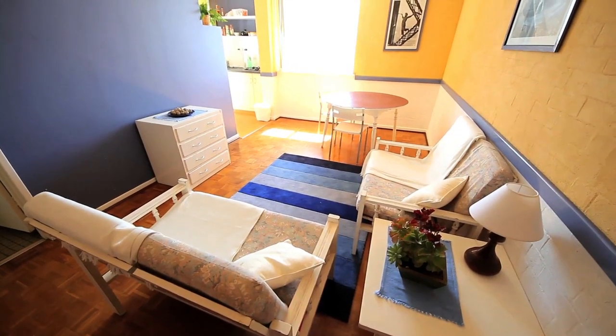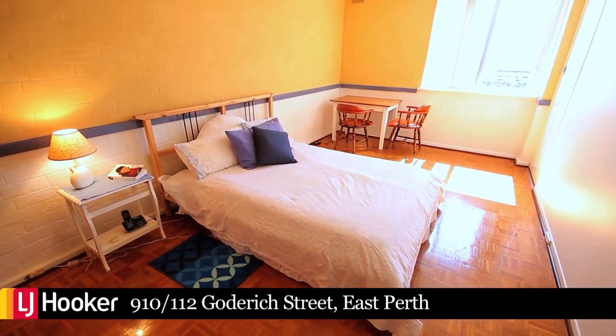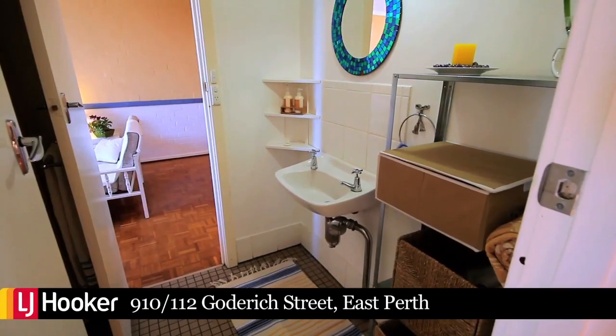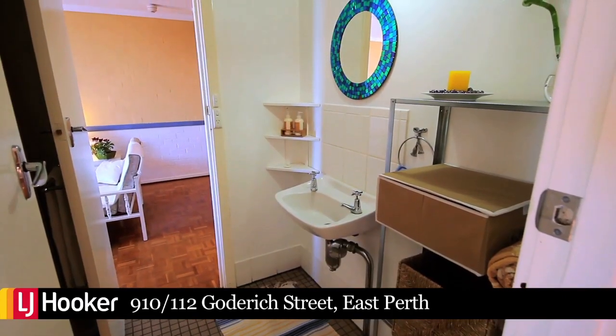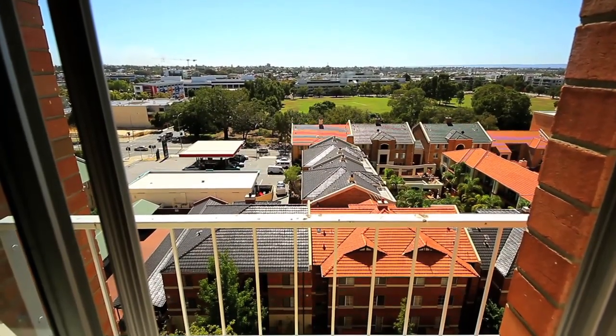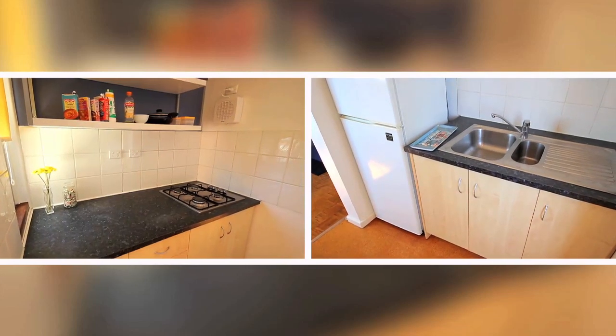Now you can watch your money grow with unit 910, 112 Godridge Street, East Perth. With fresh new paint, timber flooring and fully furnished, your investment is ready to go. With views from the 9th floor facing north and a ready-made tenant, making this investment as easy as ABC.